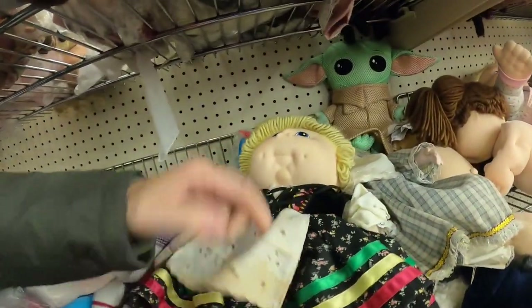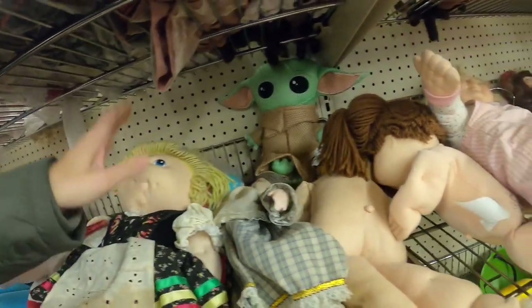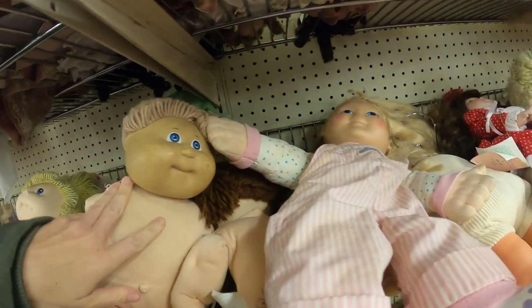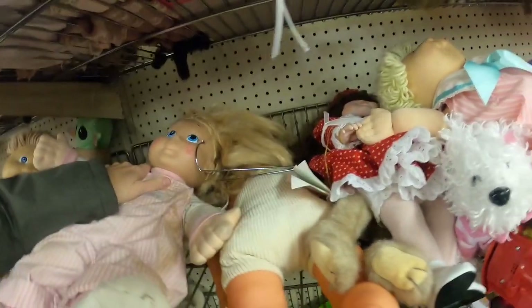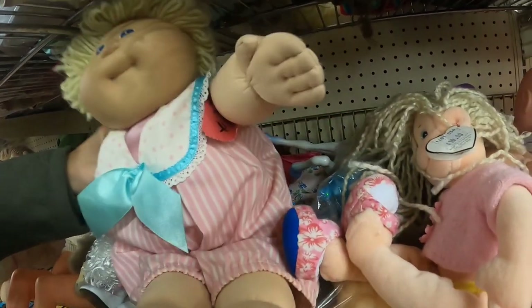The Cabbage Patch dolls have been here for weeks, a month, two months. They have been here for a long time, and I just don't get it because Cabbage Patch dolls are popular, they are collected, they are resold, and I could never understand why no one wanted these poor guys and gals.